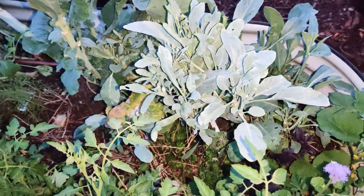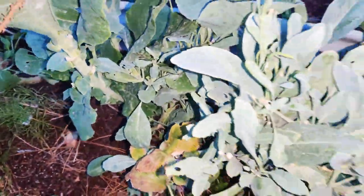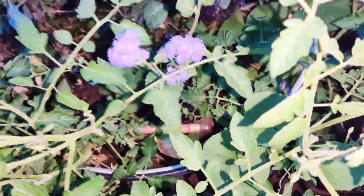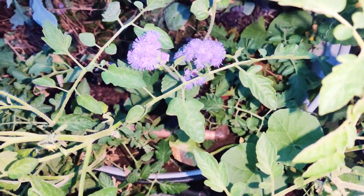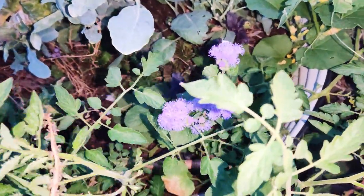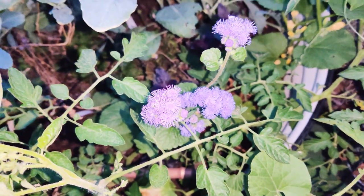I still have brassicas — what I've been doing is chopping bits of it to give to the chickens. They love it and it grows pretty well still. Of course it bolts, but I keep on top of it. Practically three times a week I cut some brassica leaves and bring them over to my chickens, so it makes plenty of food for them to decrease my feed bill.